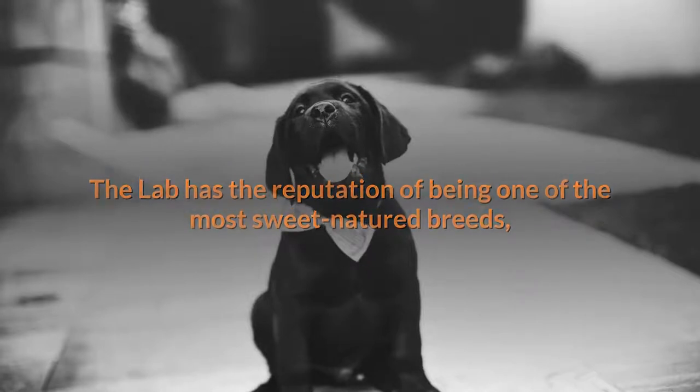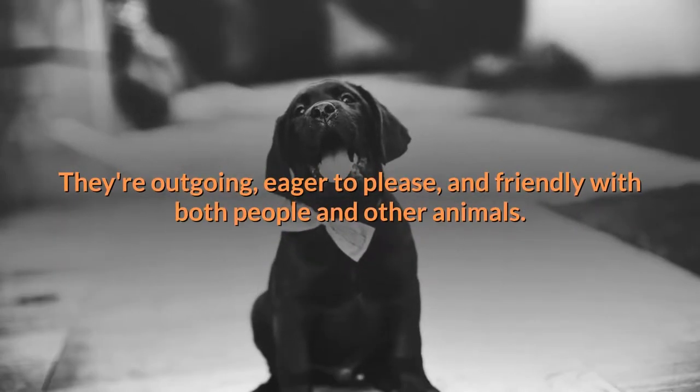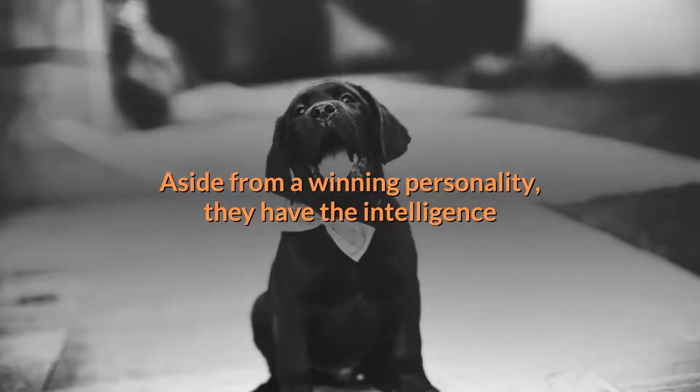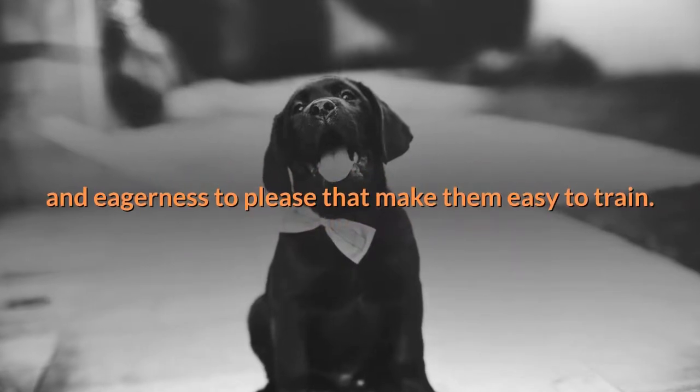Number three: personality. The Lab has the reputation of being one of the most sweet-natured breeds, and it's well deserved. They're outgoing, eager to please, and friendly with both people and other animals. Aside from a winning personality, they have the intelligence and eagerness to please that make them easy to train.